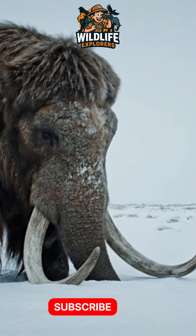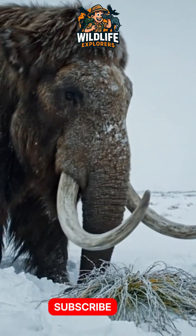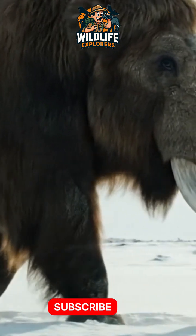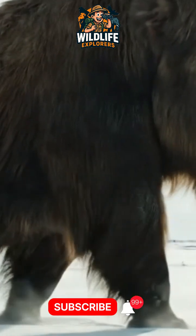These Ice Age giants were perfectly built for the cold. Thick shaggy fur, a fat layer under their skin, small ears to keep heat in, and massive curved tusks — sometimes over 13 feet long — used to dig through snow for food.